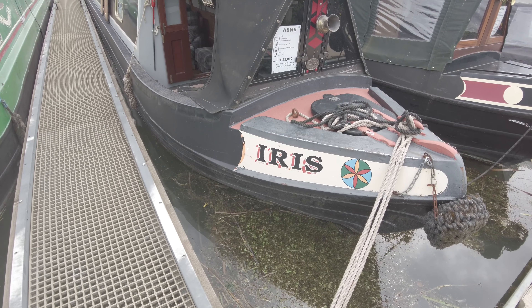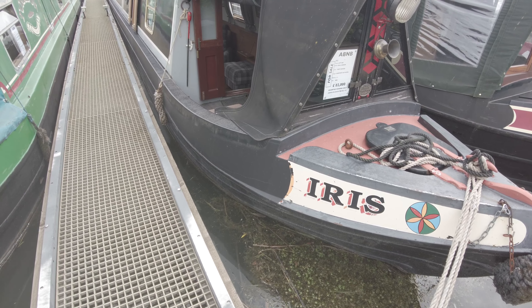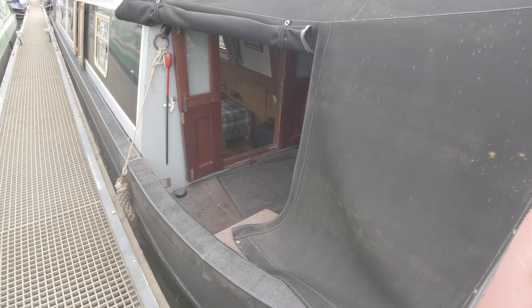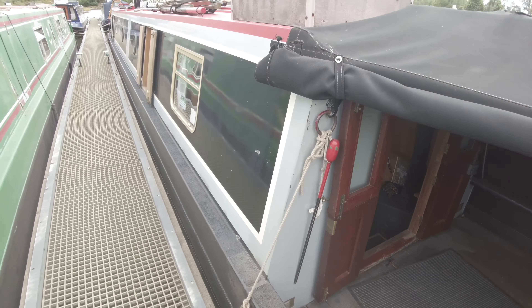Here we're going to do a video walk around of Iris. Iris, shell by Paul Barber, fit out by the first owner. She's 62 foot in length. The shell was built in 2001 but the boat wasn't actually launched till 2004. A nice well deck at the front with the glaze board and cover, and then moving on down the cabin sides, which have a mixture of windows at the forward end and portholes at the aft.